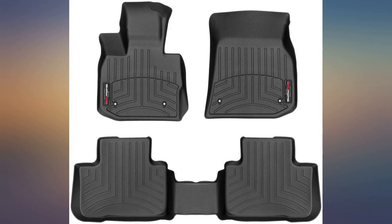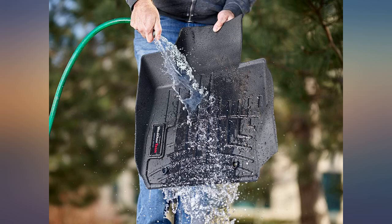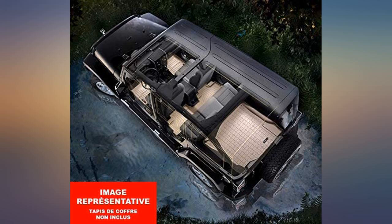You get what you pay for. I like that they protect the floor from snow and mud. These floor liners are wonderful as they protect the carpet and catch all of the sand and dirt that is brought into the car from the streets.